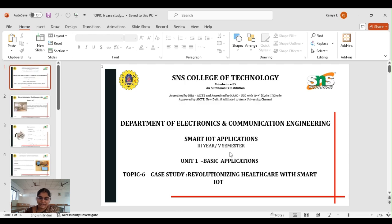Dear students, very good morning. Today we are going to discuss about a case study in healthcare monitoring using IoT.